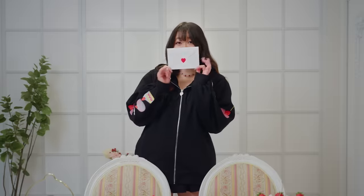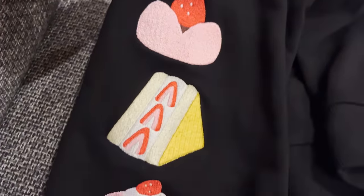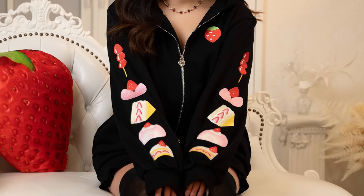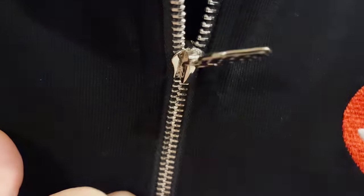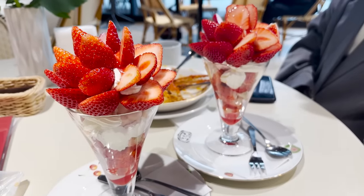Hi! Just popping in real quick to announce that I finally have merch! I designed a strawberry dessert themed zip up hoodie that has big embroidered desserts on the sleeves and an embroidered strawberry on the front. Even the zipper is strawberry shaped, so this one was designed for all of my fellow strawberry lovers out there.